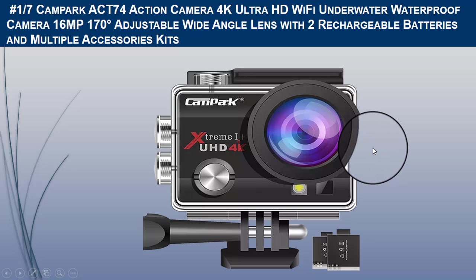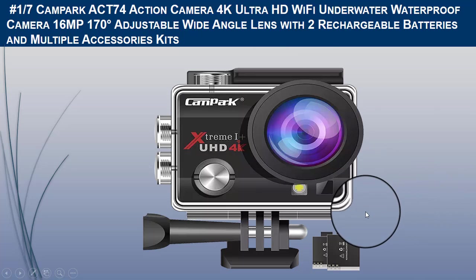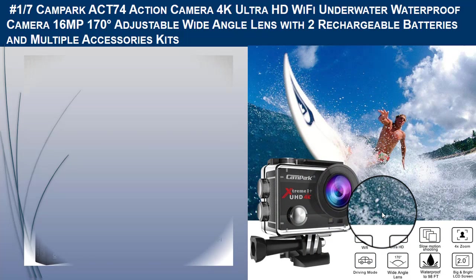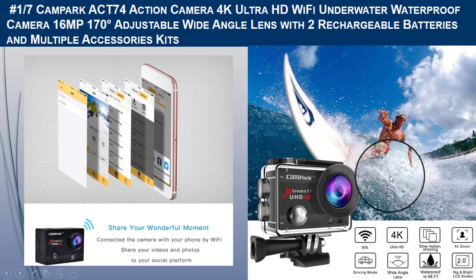The Campark ACT74 underwater action camera is perfect for skiing, surfing, diving, snorkeling, cycling, golfing, running, and playing baseball, and can be mounted on a car when driving down a scenic road to record your adventure. It records video footage in 4K at 30fps and takes photos at 16MP.